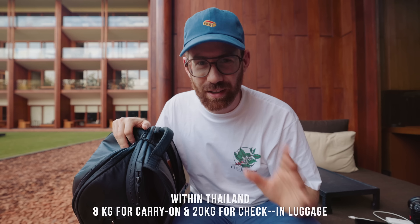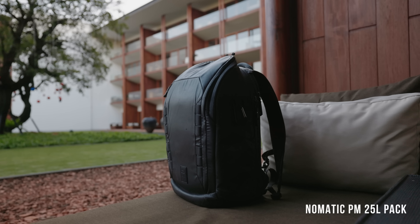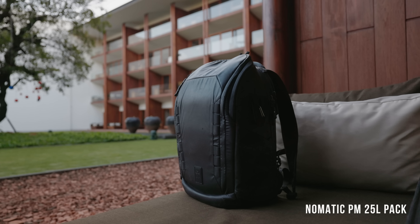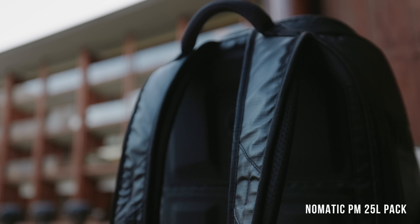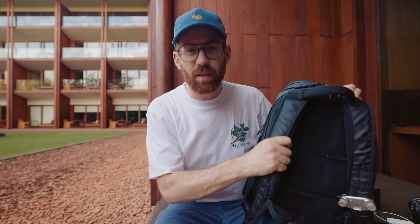I wanted to bring absolutely everything and definitely couldn't. The bag I've got with me is the Peter McKinnon Nomadic bag. I've been using this almost full time for quite a few months now. I feel like there was a long time where camera bags were all kind of mediocre, and now a lot of problems have been solved — they did a really good job with this. It just feels super comfortable and rock solid.